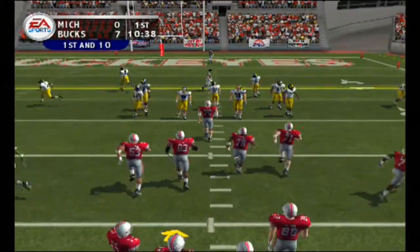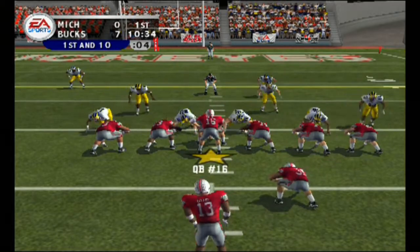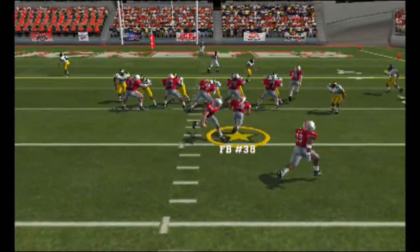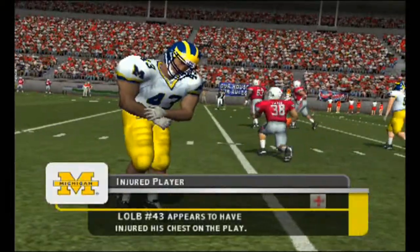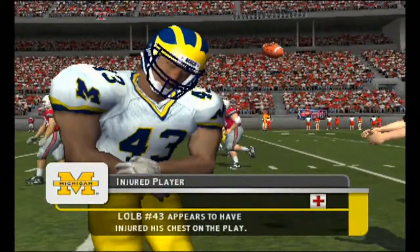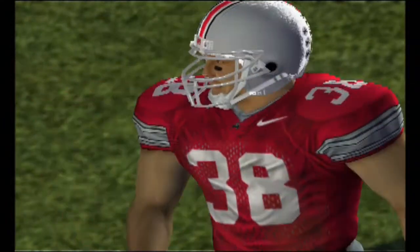It's first and ten, ball on the 21-yard line. Little handoff — and down he goes at the 19-yard line. Looks to have been shaken up a bit on that play. I don't think it's too serious though — he's a tough athlete, I think we'll see him back in this game.